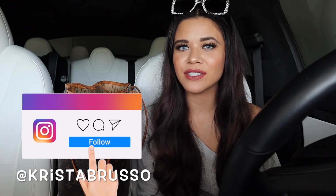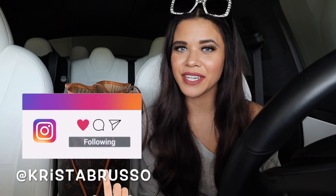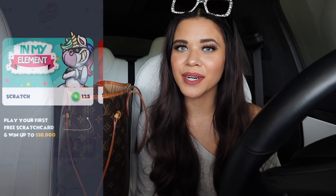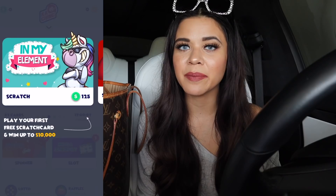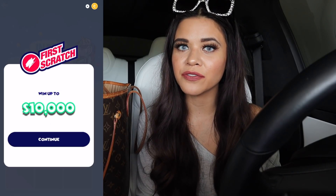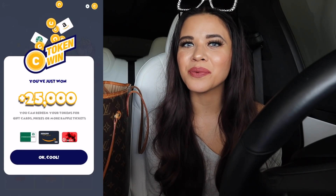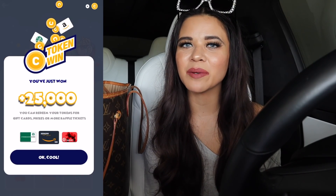Before I go, I have to give a shout out to Ka-ching for sponsoring today's video. It's 100% free to play — a free mobile game. You get free rewards that you can use towards a PayPal credit or gift cards at your favorite stores like Amazon and Target, which are seriously two of my favorites. There's no risk — just play a game and if you're lucky you win free rewards.